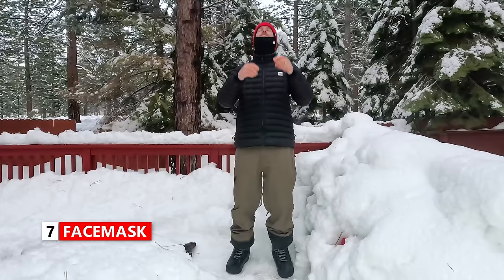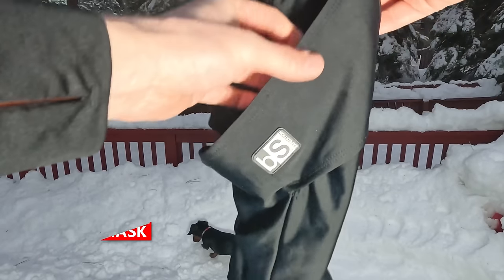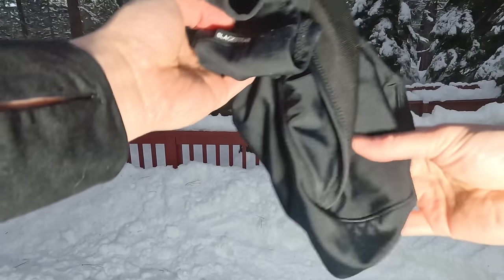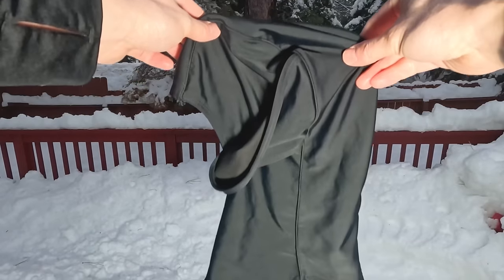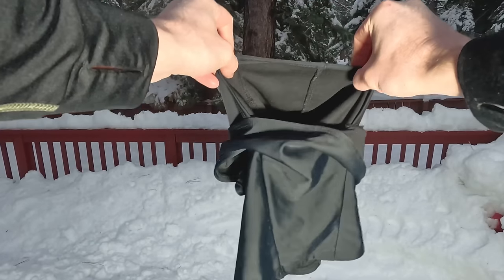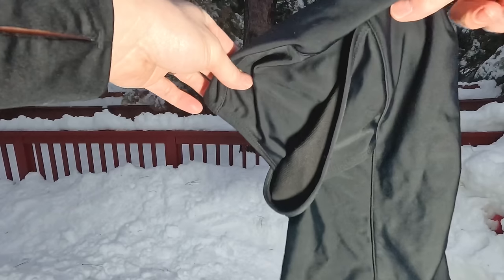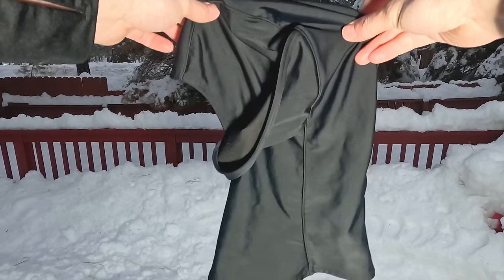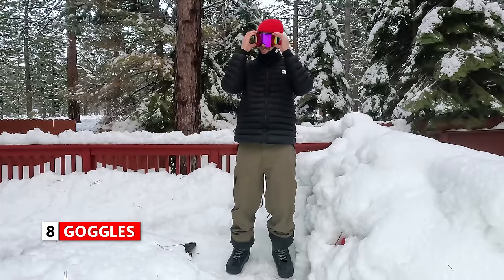On cold or windy days I always wear a face mask or balaclava. This one is Black Strap and it's a thin face mask, but it really does the job of keeping my neck and face warm on those cold or windy days. It's great because it goes over your head and doesn't move throughout the day, so you don't have to adjust it like you would a scarf — you just put it on your head and it stays in place.